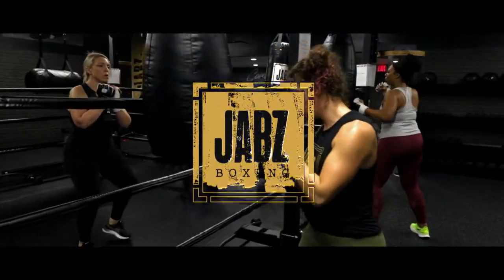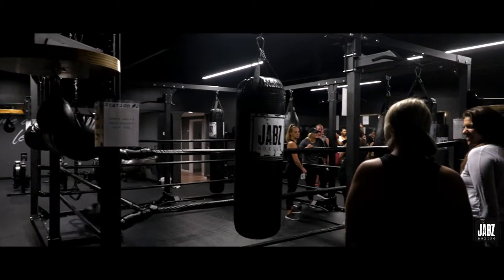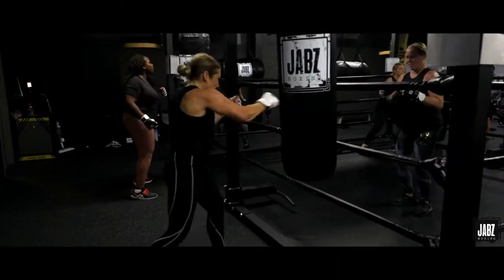JABS Boxing is unlike any fitness studio you've seen before. Every studio features a one-of-a-kind custom ring with 12 different bags. We also have state-of-the-art Torrent stand-up bags and over 200 pieces of equipment.